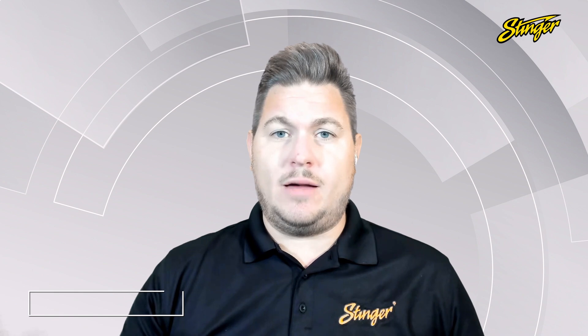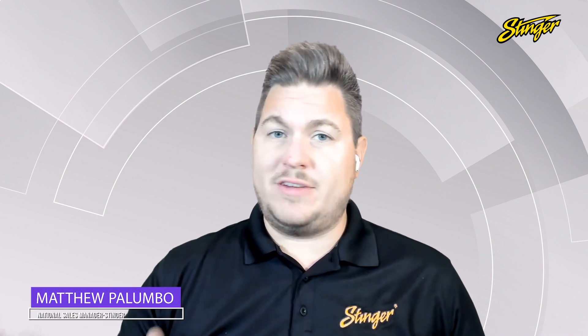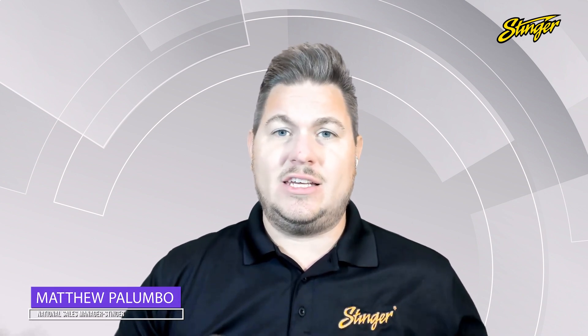Product number one: Hi-Ten. If you're looking for the ultimate multimedia upgrade for your vehicle, you've got to check out the Hi-Ten. This thing is feature-packed with just about everything you can imagine.